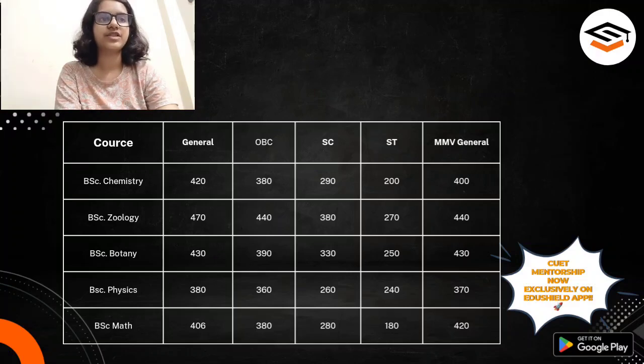For B.Sc. Botany Honours, the cut-off goes slightly less than B.Sc. Geology Honours scores. For General category, the marks are around 430, and for OBC it is around 390. For SC category, the marks go around 330, and for ST category it is around 250 marks. And if you are looking at MMB, it goes almost the same with about a 20-mark difference.